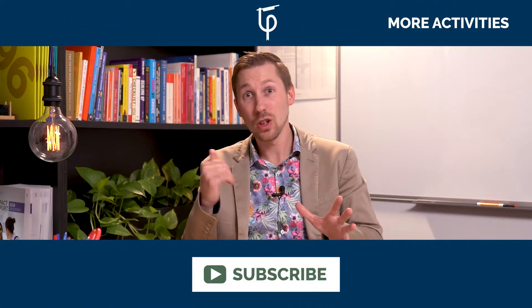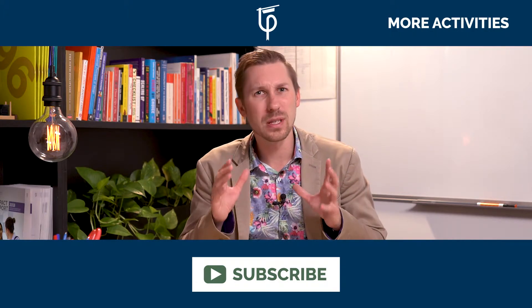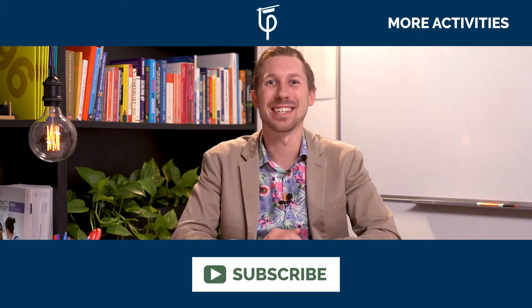Well, don't forget to like, comment and subscribe. And also if you enjoyed the video, check out all the other ones that we've put together with some great activities that you can use in your class. My name's Tom Moore. We'll see you next time.